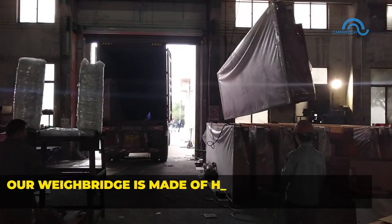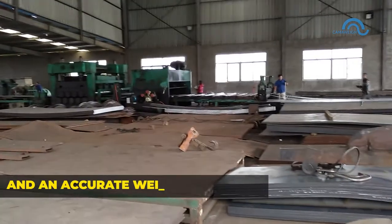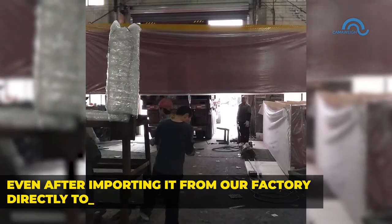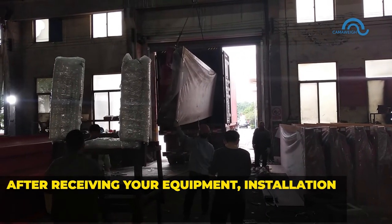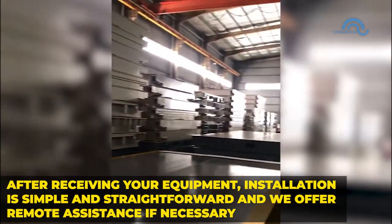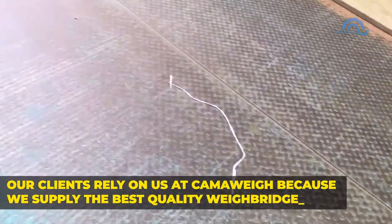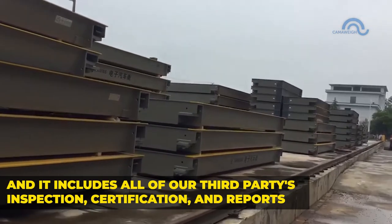Our weigh bridge is made of high-quality steel products that will guarantee durability and an accurate weighing system. At CamoWave, clients can receive an affordable cost for their weigh bridge even after importing it from our factory directly to your country. After receiving your equipment, installation is simple and straightforward, and we offer remote assistance if necessary. Our clients rely on us at CamoWave because we supply the best quality weigh bridge, and it includes all our third-party inspection, certification, and reports.